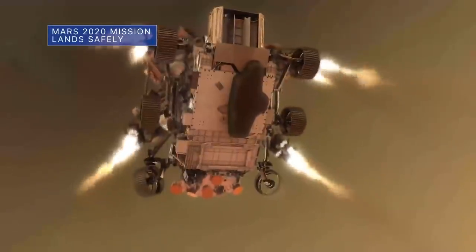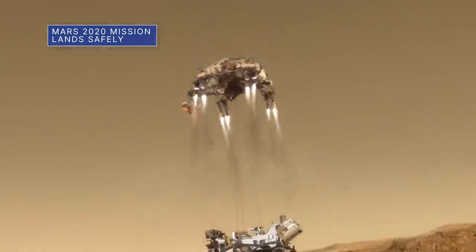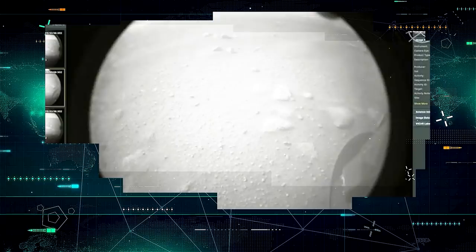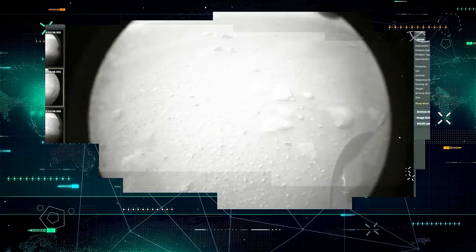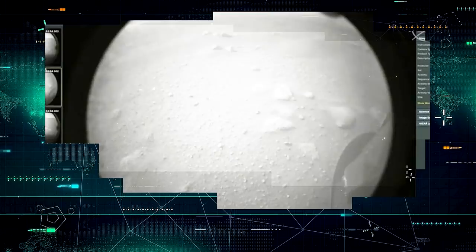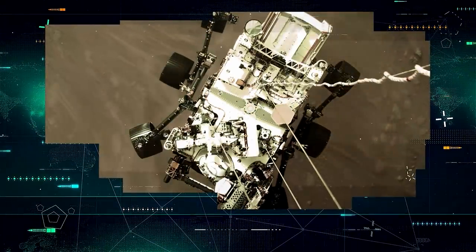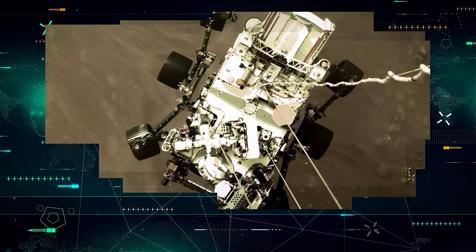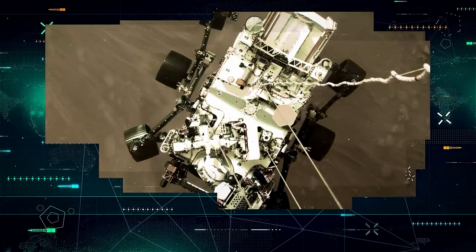Almost immediately after landing, Perseverance sent several images captured with its hazard avoidance cameras. Other higher quality images taken on the same day soon followed. This clear picture taken by a camera aboard the descent stage shows the cables that the rover was lowered on to the planet's surface.